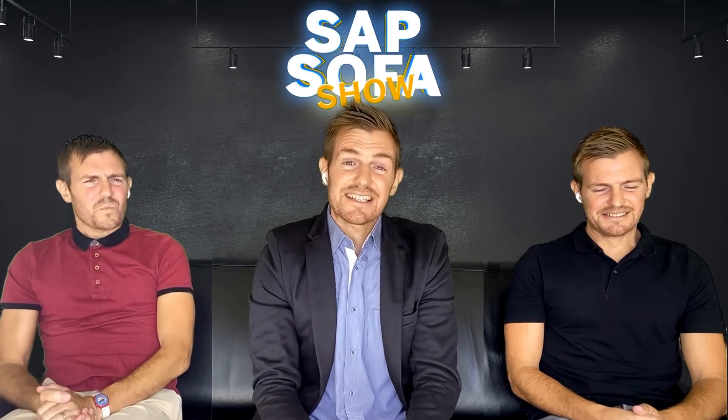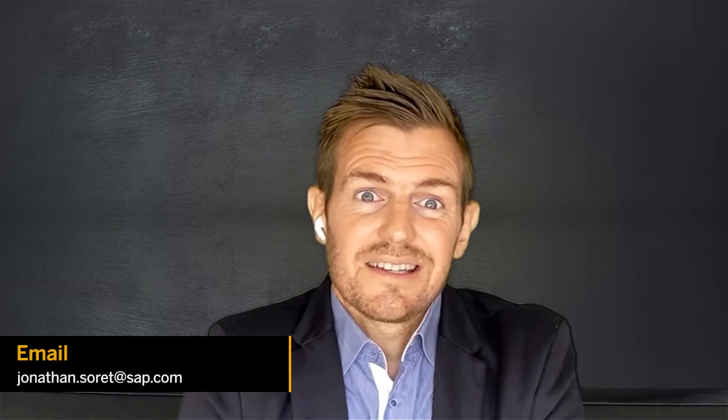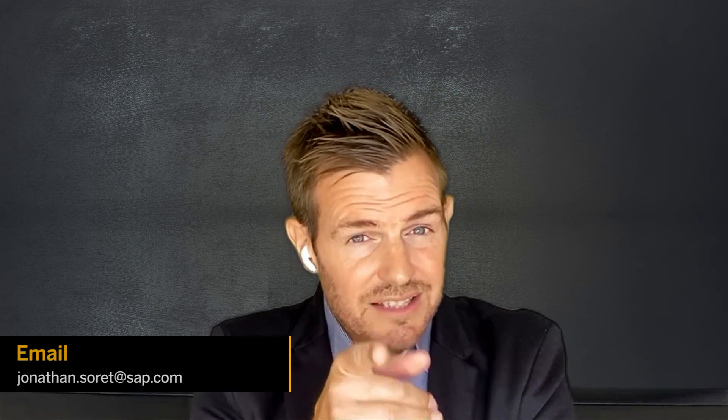Thank you very much, guys. Now, if you like the show, want to come here, or just want an S4HANA demo, send a direct email to our experts. And then, see you in the next Subsofa show.